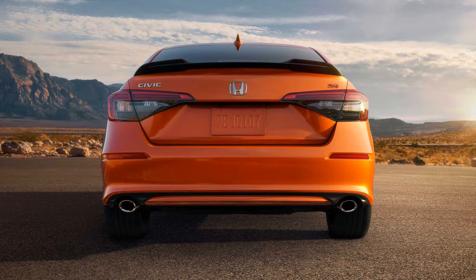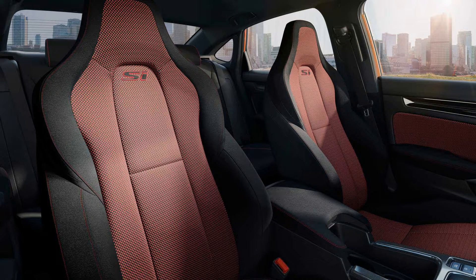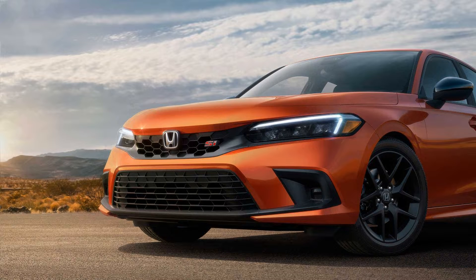However, the horsepower number doesn't tell the whole story, as the engineers have found other ways to improve the sporty sedan. For example, the 192 pound-feet (260 newton-meters) of torque from the previous generation Civic Si now kicks in 300 RPM earlier at 1,800 RPM, which should translate into more spirited acceleration off the line. At the other end of the RPM scale, Honda says it has tweaked the engine to deliver more power between the 6,000 RPM peak and the 6,500 RPM redline.